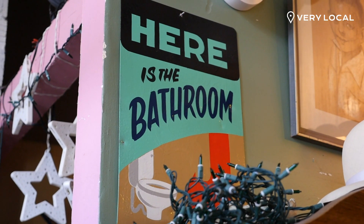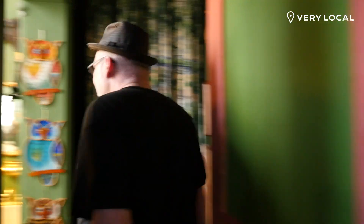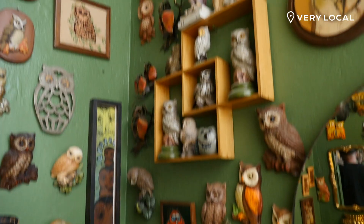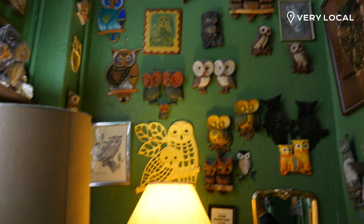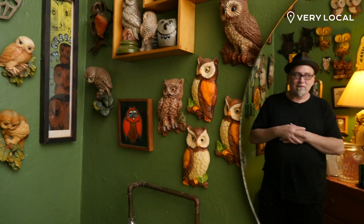But that's not all — the bathroom. You have to see the bathroom. Everybody talks about this. This is another weird thing: we started off as a joke with the owls, and people started bringing us more and more owls. A lot of people say when they come in here, they feel uncomfortable because there's too many eyes looking at them.